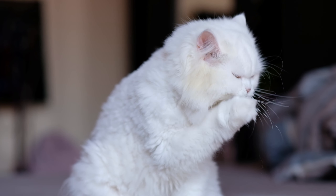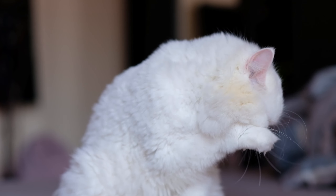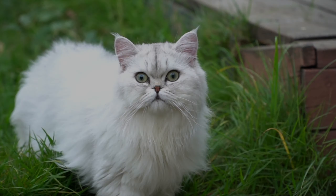Persian cats come in a wide variety of colors and patterns, including white, black, silver, cream, and many more. One of the main reasons why Persian cats are popular as indoor pets is their calm and laid-back personality.